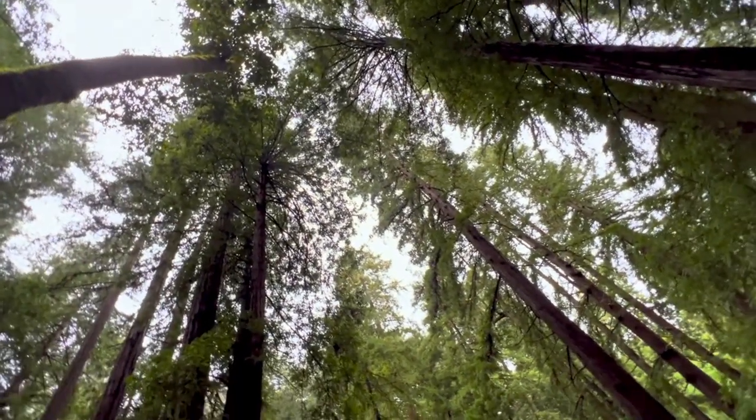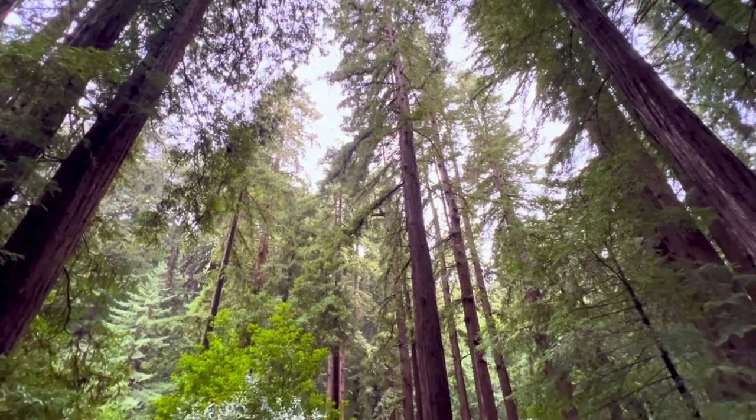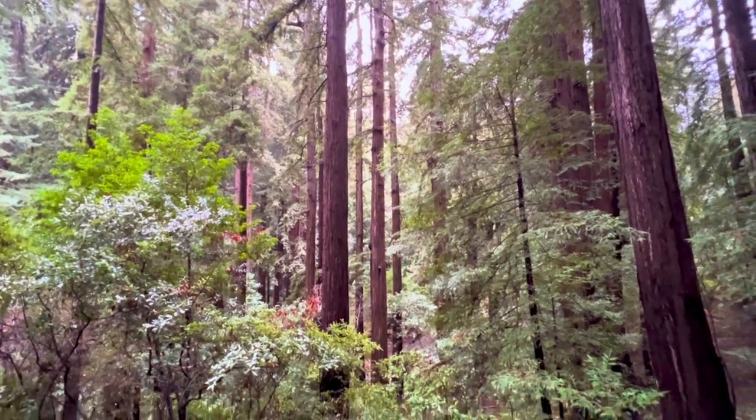Honestly, I'd love to live out there if it wasn't for the cost of living, but the weather's awesome and there's so many great sights to see as far as nature goes. And of course, plenty of toys.